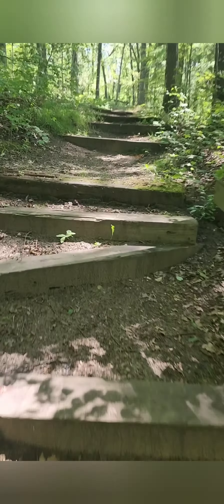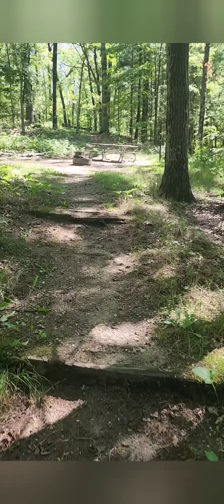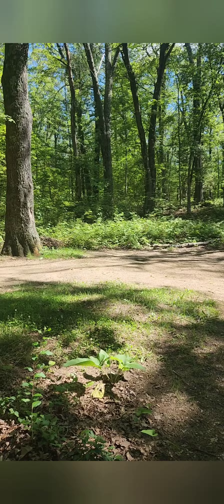You would not want to try to get your camper up this stairway — it would be impossible. You would carry your gear up here and then pitch your tent in the campsite itself. This is a nice way to get away from the road and the view of the rest of the campers.